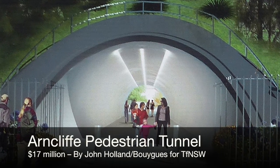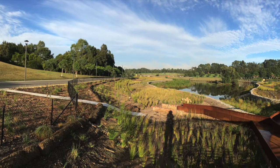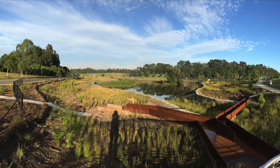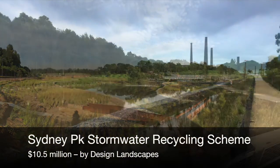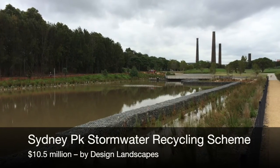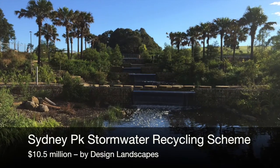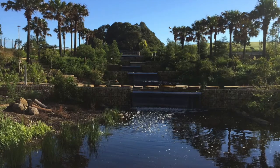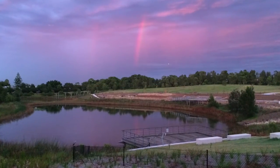But enough of airhead examples. What about public infrastructure? Step out of Baird Land and into any other jurisdiction and see what they get for their money. In the City of Sydney's Sydney Park, they're finishing the city's largest stormwater recycling scheme and a major upgrade of the park's facilities — and it's only costing $10.5 million. In Baird Land, that doesn't get you even 16 metres of 4-metre diameter pedestrian tunnel.